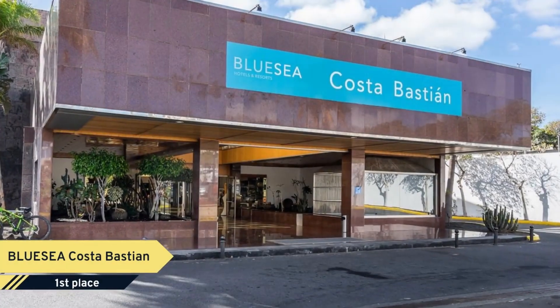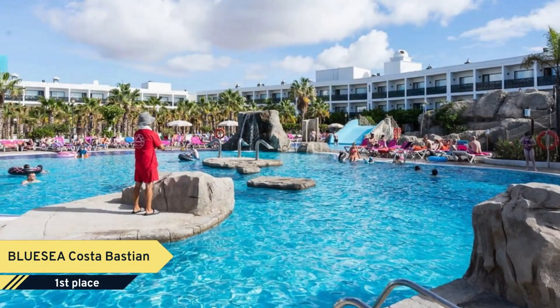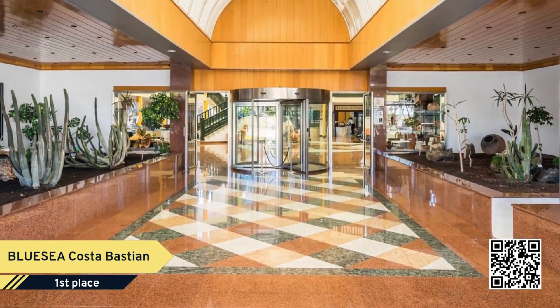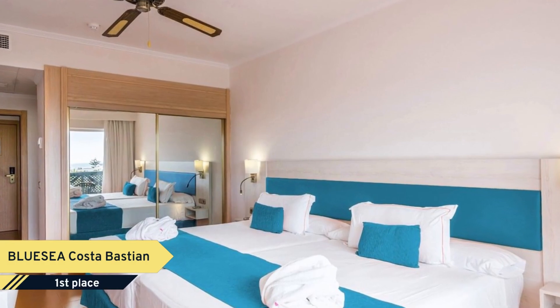Number 1. The four-star BLUESCA Costa Bastion Hotel is located in Costa Teguise, Lanzarote. It has a total of 190 rooms divided into 119 double rooms, 40 interconnected, 16 superior, 10 themed, and 10 suites. It has a large pool with its own bar, a relaxing jacuzzi, and a children's pool with slide.